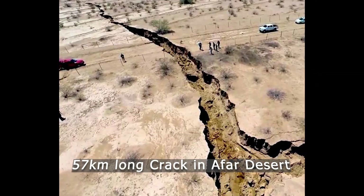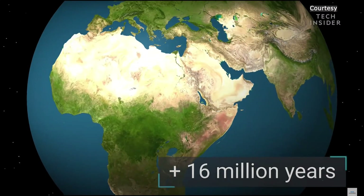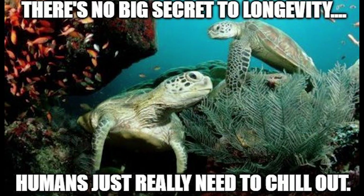Recently, scientists discovered a 57-kilometer-long crack in the Ethiopian desert. In the geological scale, Earth is a constantly changing planet, even though clearly the changes happening in it are not easily noticeable by our measly human lifespans.